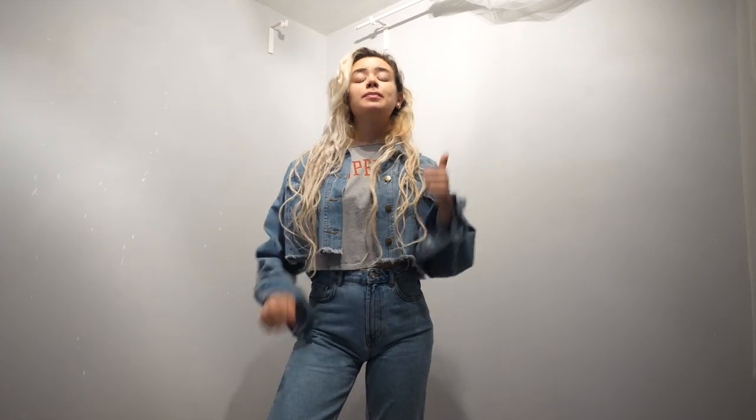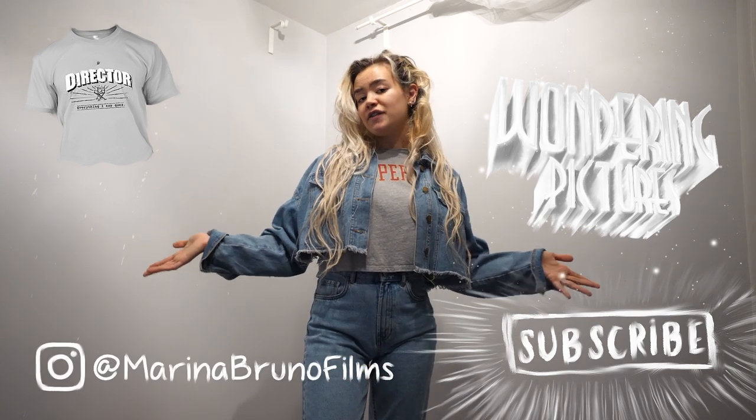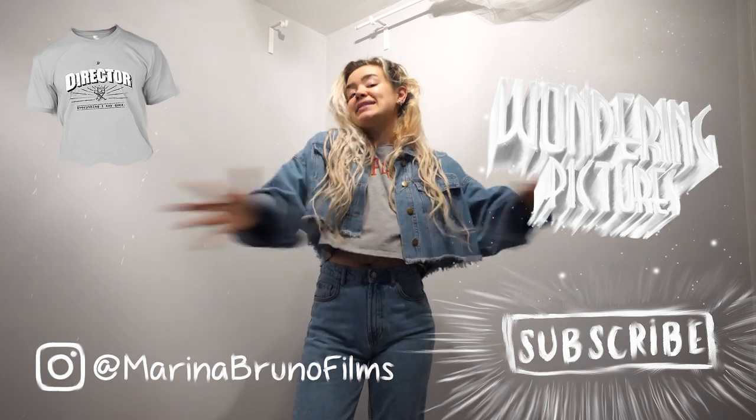I hope you enjoyed this video. If you did, please be sure to give it a big thumbs up. Be sure to subscribe to this YouTube channel for new videos on filmmaking, vlogs, and my lifestyle. Also be sure to check out my main YouTube channel, Wandering Pictures, where you can see all of my short films. Be sure to check out my merch store, follow me on Instagram, check out my Patreon if you like my films and want to support them and become a producer. Happy filmmaking!